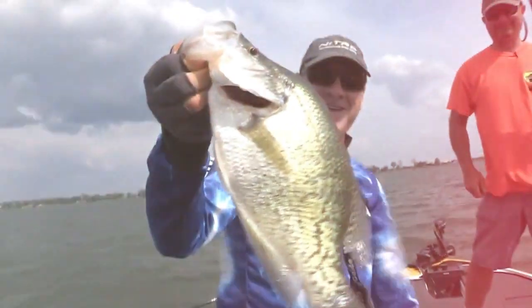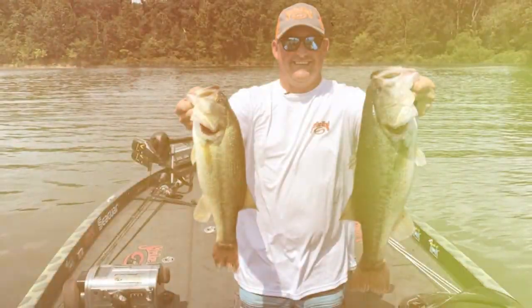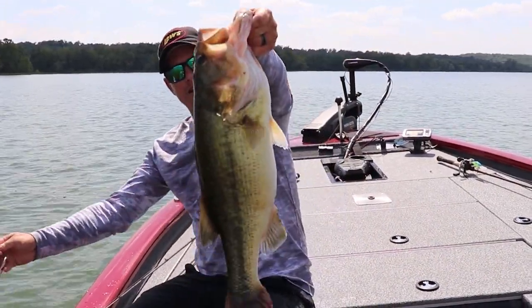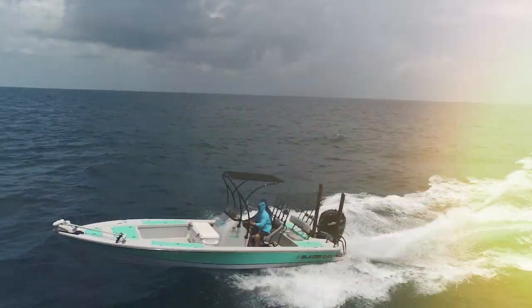It's time for the only program that brings you real-time fishing reports from the Southeast region every week. This is Let's Fish.